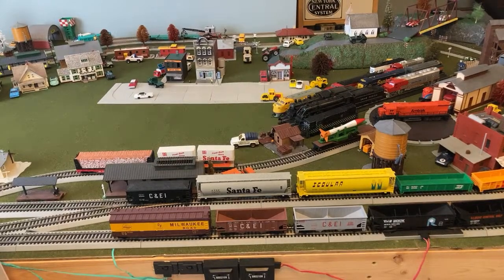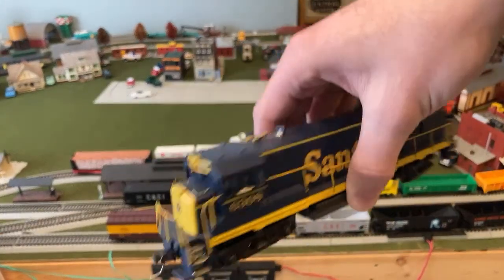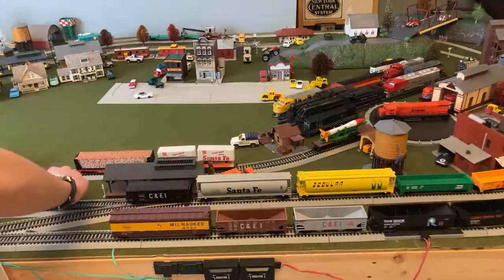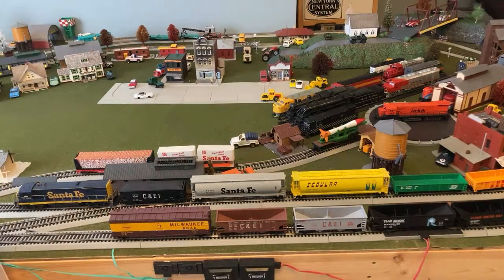Let's just get a locomotive running. Let's pick this Santa Fe one here. It's been maybe two months since I've run this locomotive — it's been sitting out on the layout but hasn't run. This is an Athearn blue box unit, an early one. It does actually have some damage on the inside, but I fixed that up in a little restoration video. Let's set it on the inner line here.